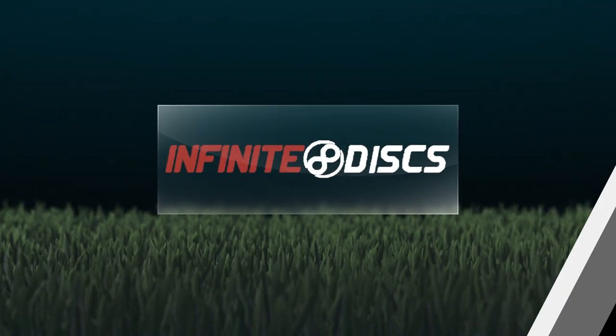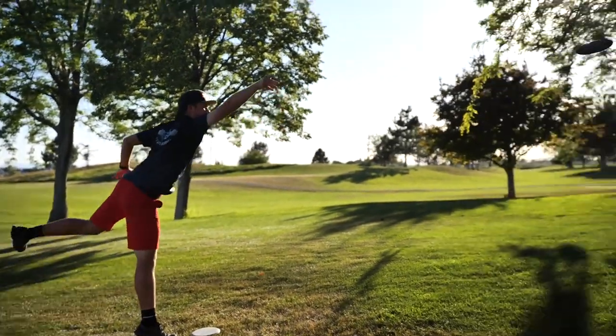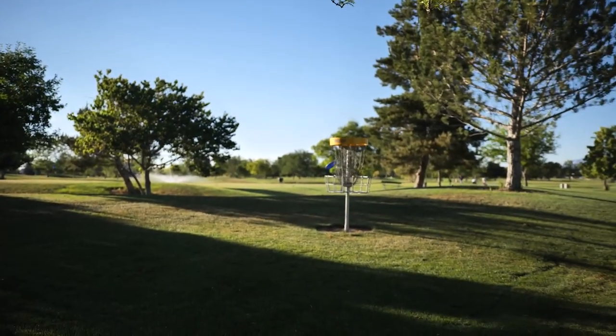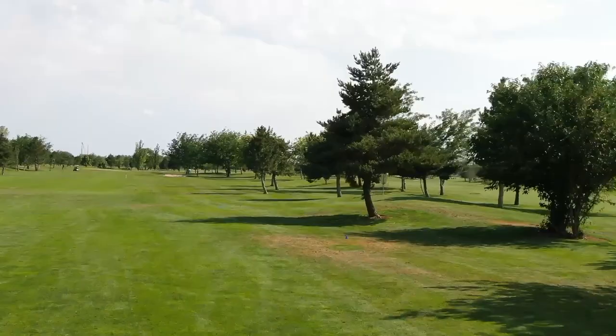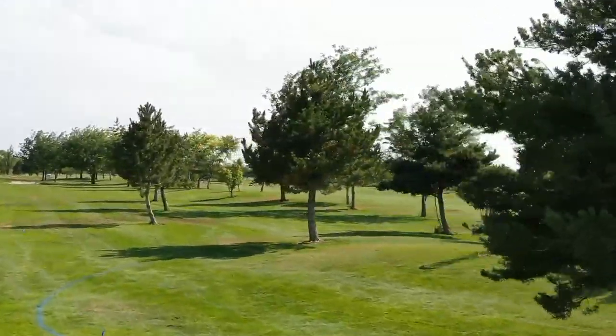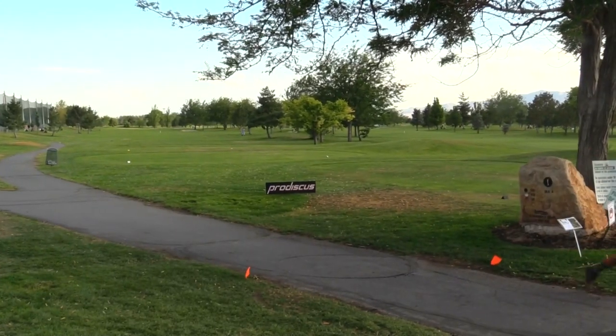Welcome back — this is the final nine holes of the Infinite Disc Beehive Classic. We're back on the Prodiscus front course with our four players: Clint Calvin, 20 down so far; Cade following at nine down; Joey at eight down; and Mason at eight down. Here we go — hole one of the final nine.